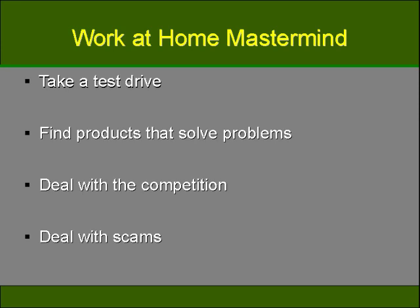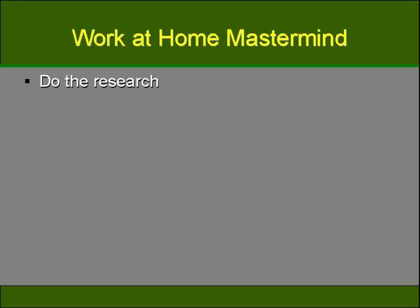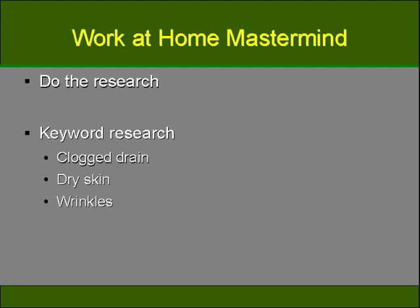Scammers can inhibit your chances of finding relevant affiliate products to solve problems, and this is why you want to research any products that you intend on selling, and also try them to ensure that they actually solve the problem intended. If you try software that's meant to clean your computer and in fact it causes more problems, you'll not want to promote that product. Doing the proper research will significantly boost your ability to find relevant affiliate products to solve problems. If you research what problems your target market has, you'll then be able to provide them with the perfect product. Keyword research will actually help this significantly. Keywords like clogged drain, dry skin, or wrinkles all tell you that these people need something to help them — like drain cleaner, lotion, anti-aging cream, and so on.